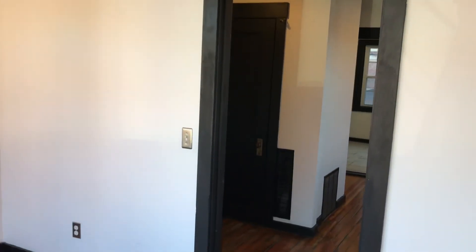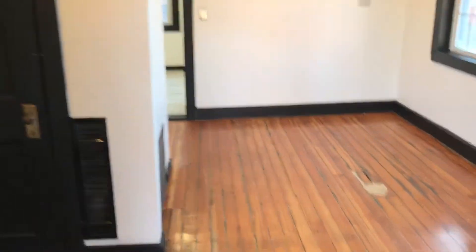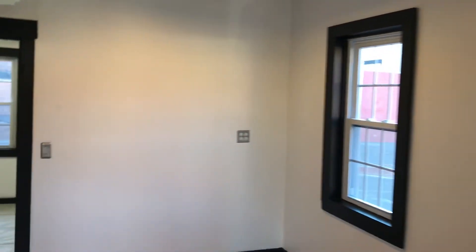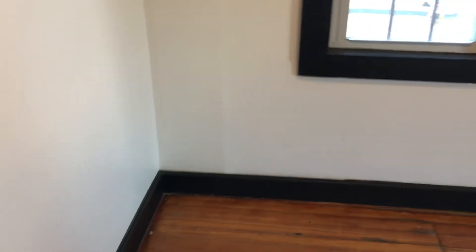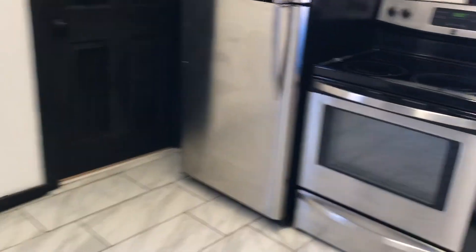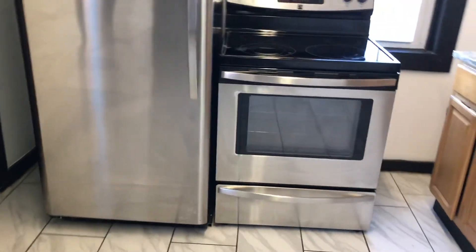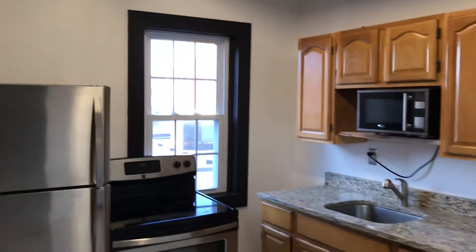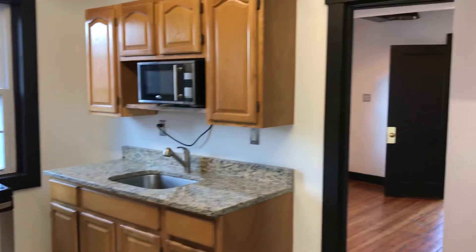The unit is ready for immediate occupancy. Just to remind you, all utilities are included, two parking spots front and back, laundry on-site, and we are able to accommodate your pets. Once again, this is Mick for Nexus here at 28 Summer Street, unit second floor rear.